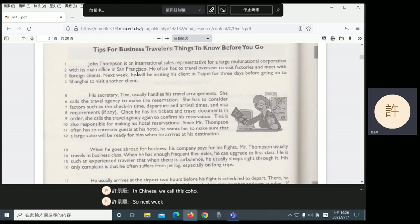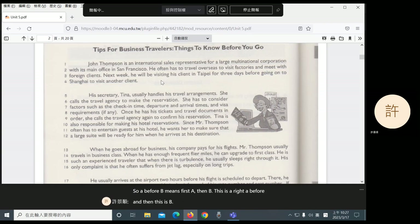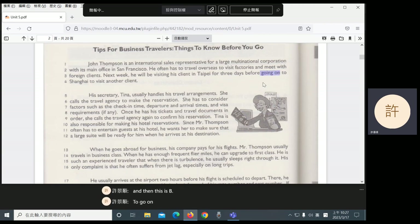Next week, he will be visiting his client in Taipei for three days before going on to Shanghai — so his next stop after Taipei will be Shanghai. Notice this sentence structure. The word before usually means A happens and then B happens. So even though before signals something that happens first, when you use it in this kind of sentence it tells you what is going to happen next. A before B means: first A, then B. To go on just means to continue, to keep going.